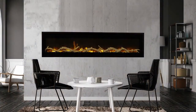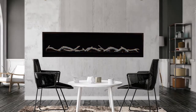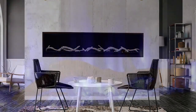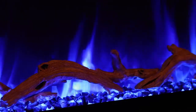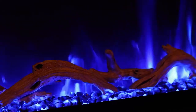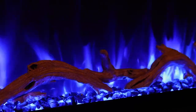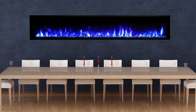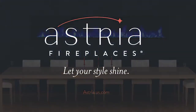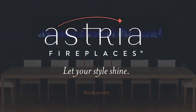Available in 60, 72, 84, and 100 inch sizes, Plexus fireplaces look great whether turned on or off. Plexus fireplaces are backed by our one year limited warranty. Astria fireplaces let your style shine.